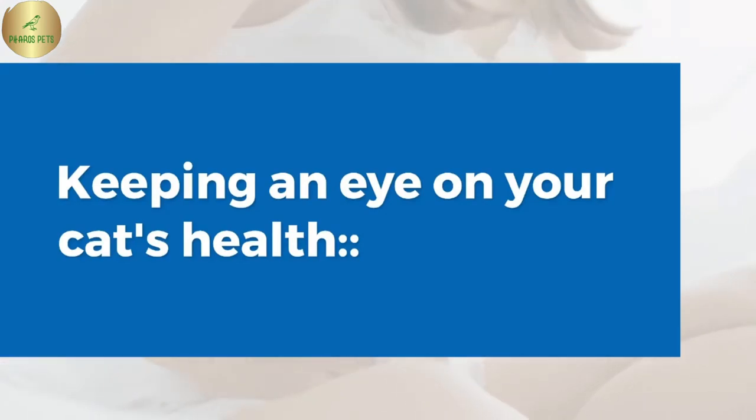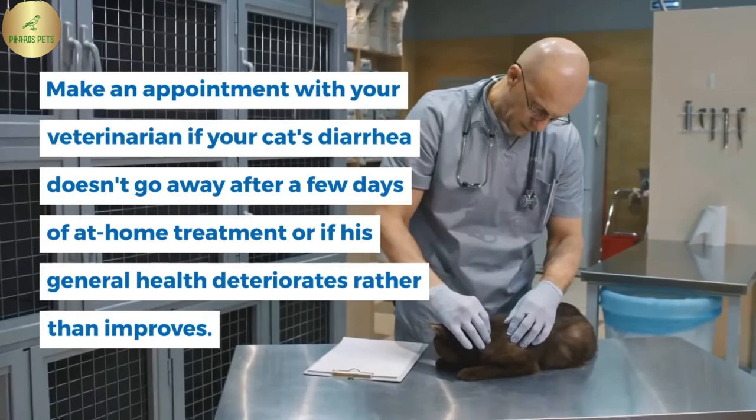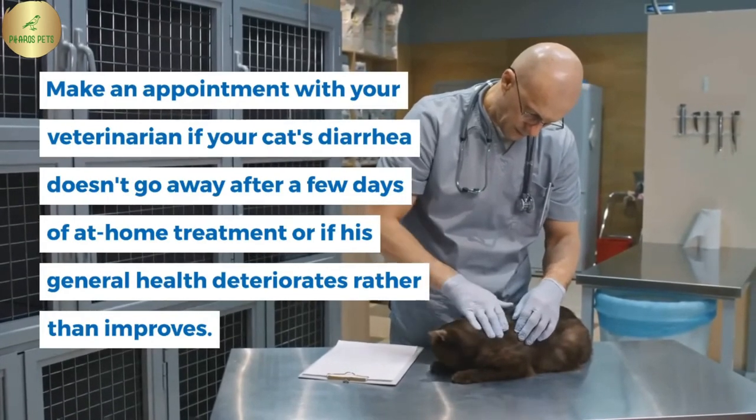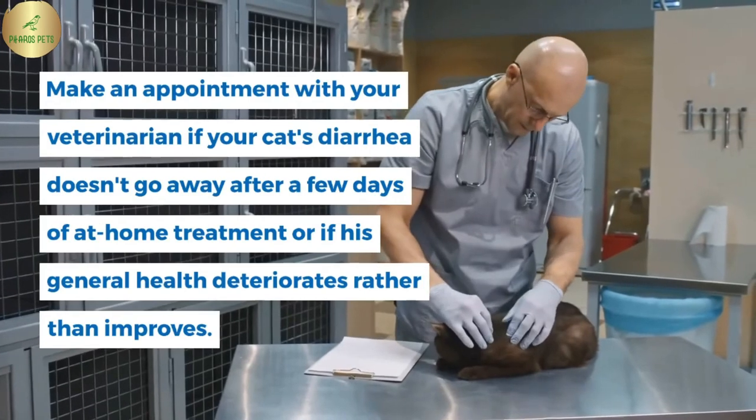Keeping an eye on your cat's health — make an appointment with your veterinarian if your cat's diarrhea doesn't go away after a few days of at-home treatment, or if his general health deteriorates rather than improves.